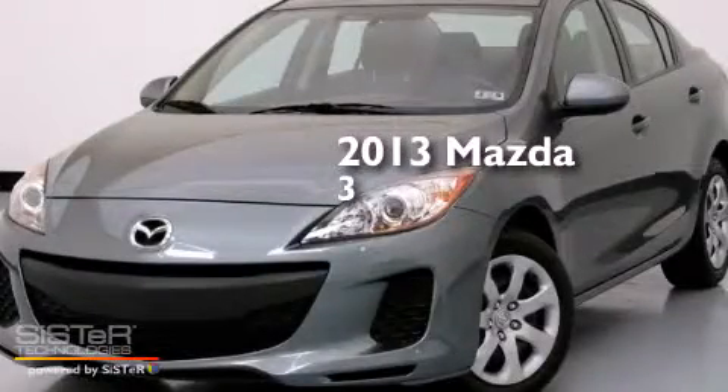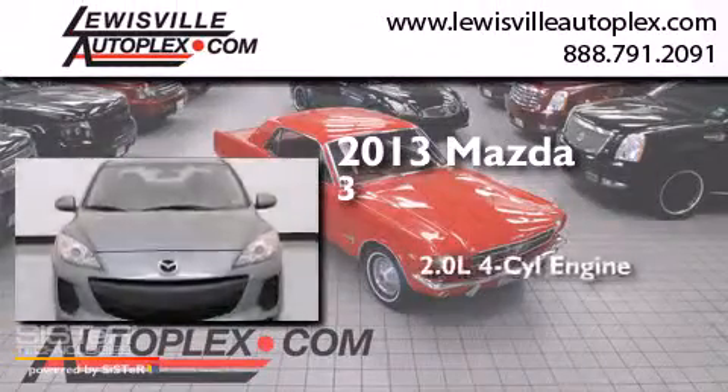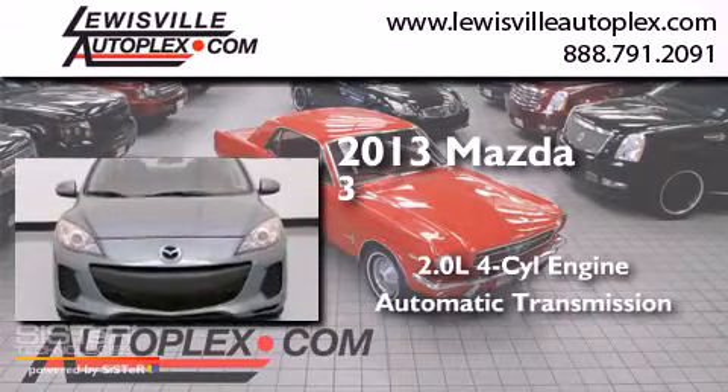This is a 2013 Mazda 3. It features a 2.0-liter, 4-cylinder engine and an automatic transmission.